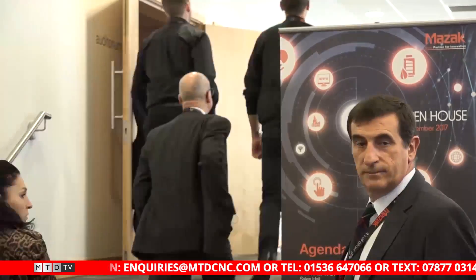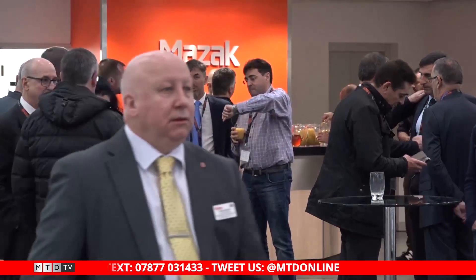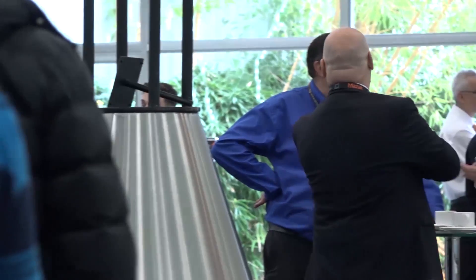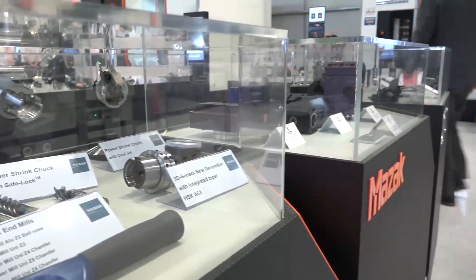We're here in Worcester at Mazak's Encore event. I'm with Jason, who is the General Sales Manager for the South for Mazak. It's been a long week but a successful week. We've had a record number of people coming into the open house, driven by our successful sales team getting the numbers through the doors, with new customers and repeat customers coming in. We made the tooling for one of their machines during the EMO exhibition, and this process has been transferred here to this event.